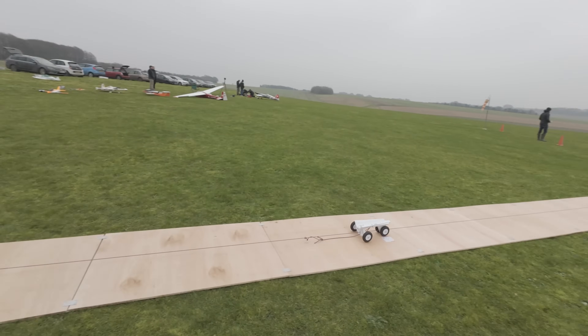We were flying at a different field with much rougher terrain, and we realised that the tarp was generating far too much friction. So we completely redesigned the launcher, this time with a plywood runway and some wheels for a much smoother takeoff.